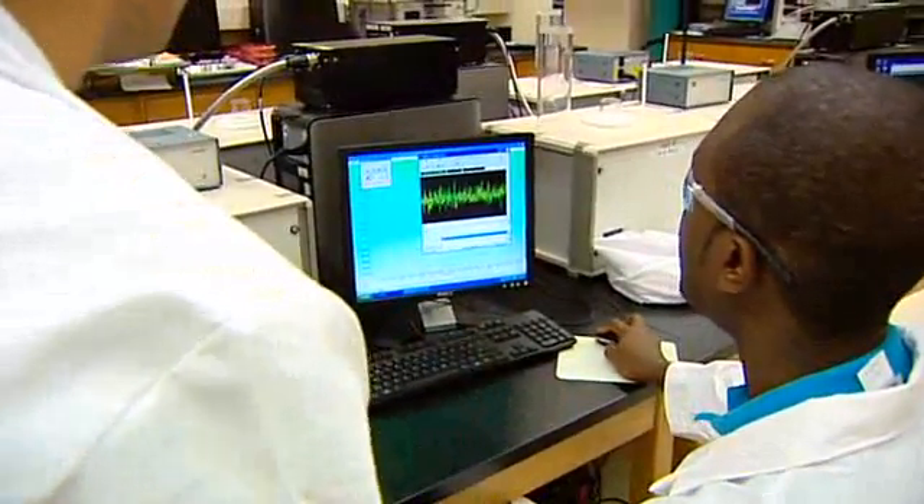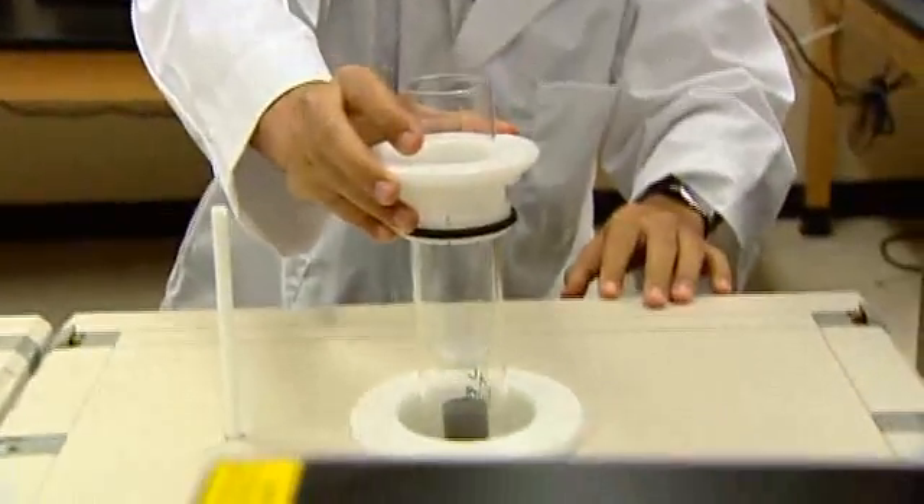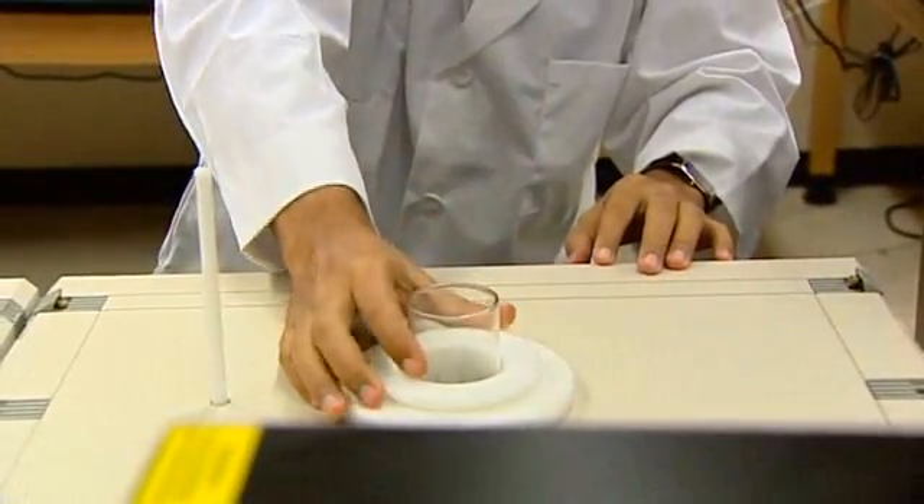These students here are working on a brine-saturated core, determining the parameters mentioned earlier — the permeability and the water-saturated porosity on a brine-saturated core.